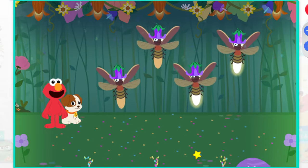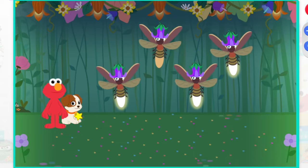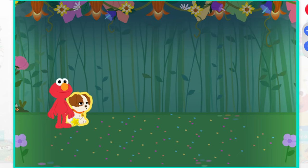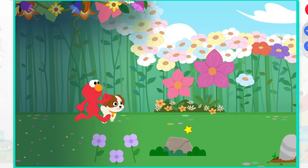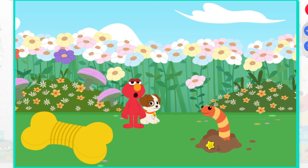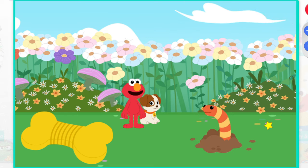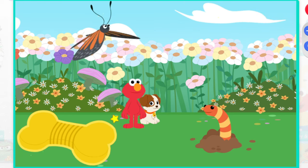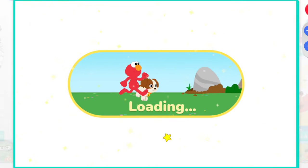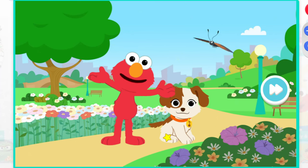Way to go. Elmo thinks it's time to buggy. Woo-hoo! Elmo and Tango finally caught up with our buddy the butterfly. Nice moves, butterfly. Buck fly. Woo-hoo-hoo. We're getting big again.